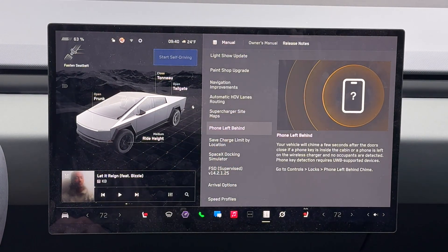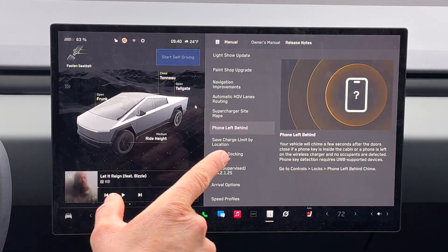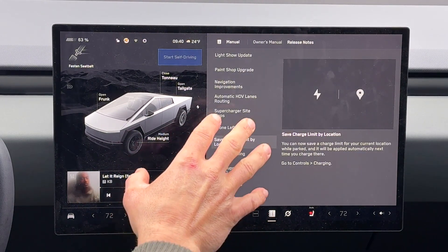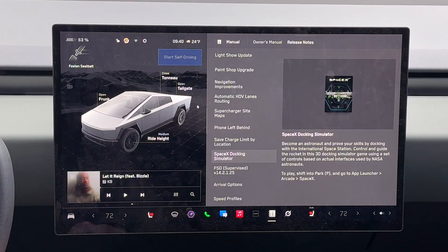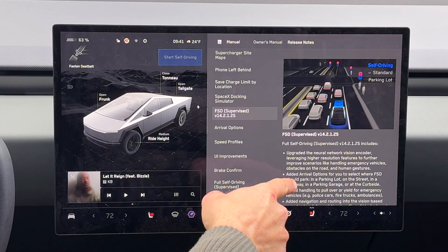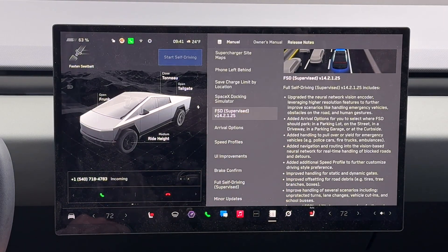Phone left behind warning — if your phone is left in the car and the car turns off, it will show this on the display. Saving your location is now easier, and adding a home and work location as well — a couple of improvements there. A new game, SpaceX Docking Simulator, is now here, which is pretty cool. And here you can see the 14.2.1.25, it shows all of that there.